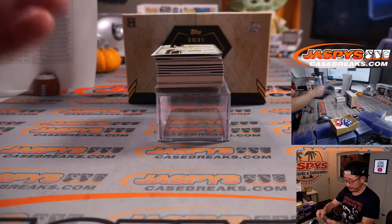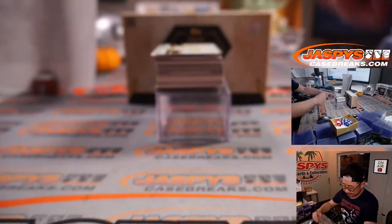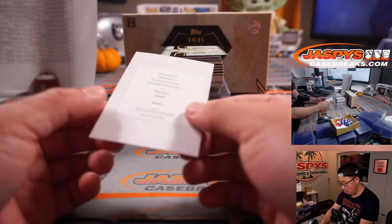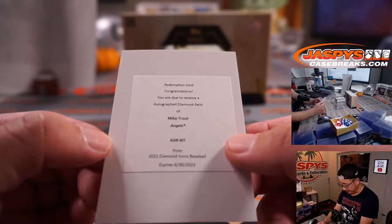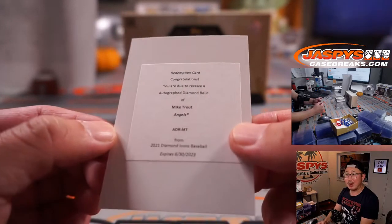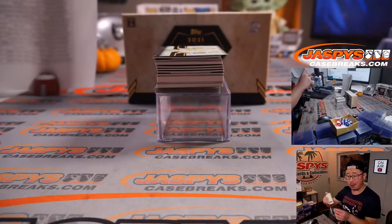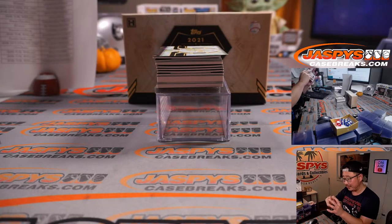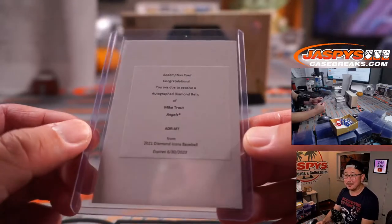Greg Maddox going to Gary Gordon — the Braves, bought the Braves straight up. Nice. We got a redemption here, and it's Mike Trout — an autographed diamond relic of Mike Trout. Wow. That is going to go to Carl and the Los Angeles Angels. And a free top loader, Carl. Even better.